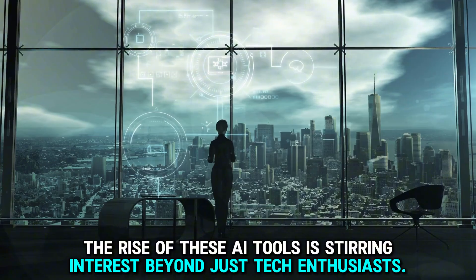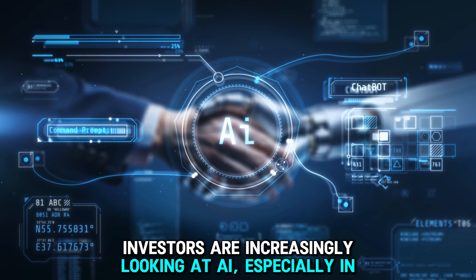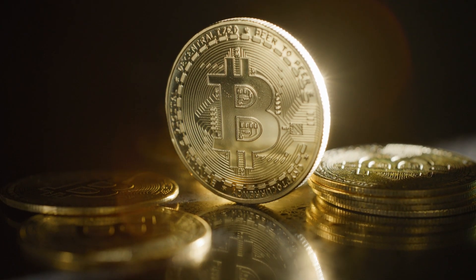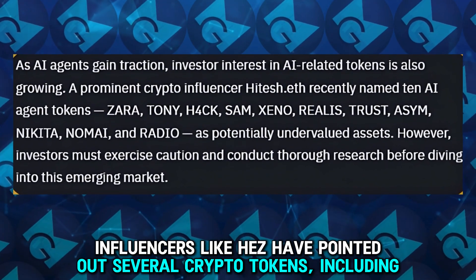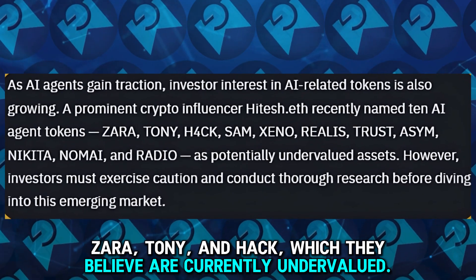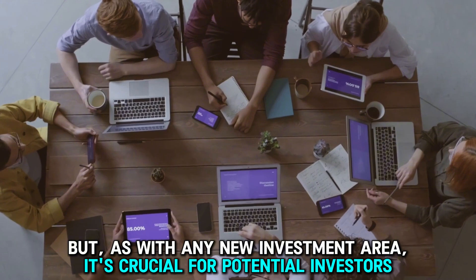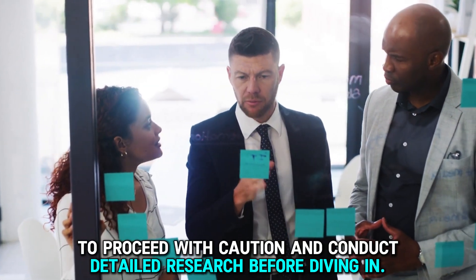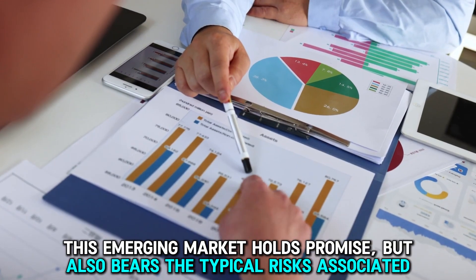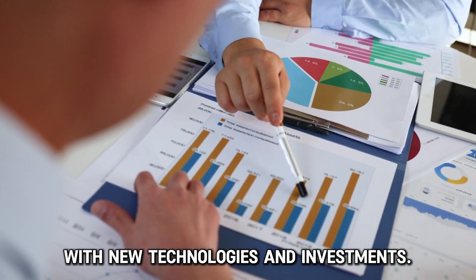The rise of these AI tools is stirring interest beyond just tech enthusiasts — investors are increasingly looking at AI, especially in cryptocurrencies linked to AI projects. Influencers like Hez have pointed out several crypto tokens, including Zara, Tony, and Hack, which they believe are currently undervalued. But as with any new investment area, it's crucial for potential investors to proceed with caution and conduct detailed research. This emerging market holds promise, but also bears the typical risks associated with new technologies and investments.